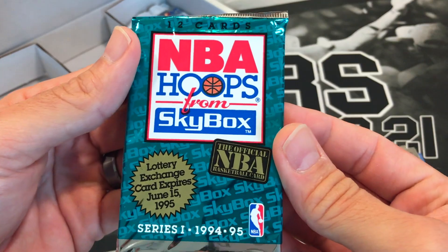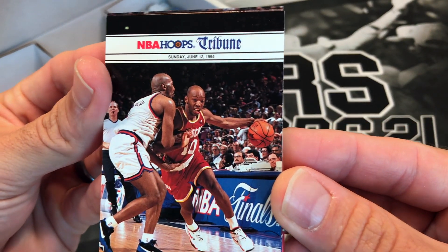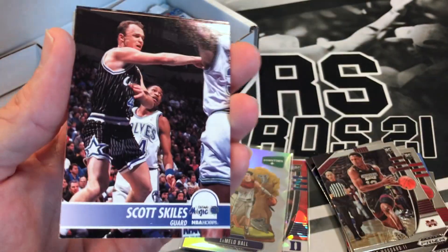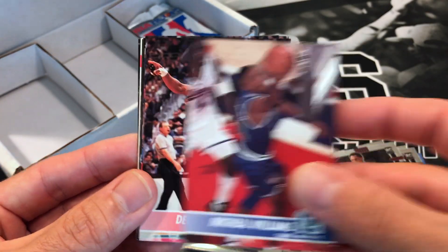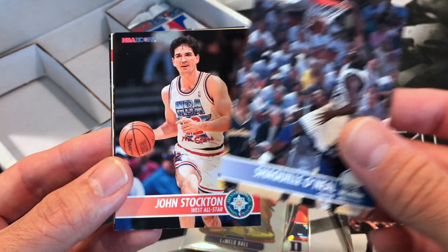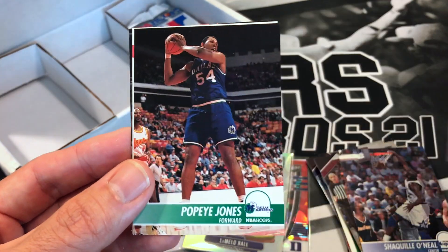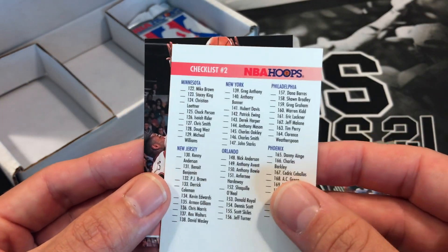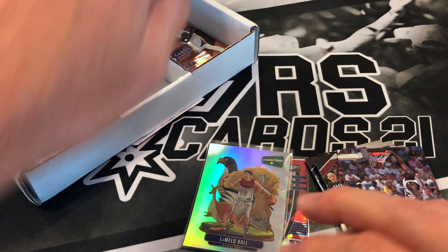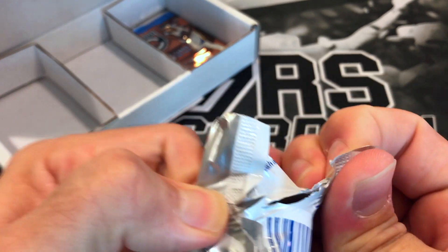We got 94-95 NBA Hoops. Got a Tribune card — I think that's Sam Cassell — looks like Sam Cassell. Scott Skiles, Michael Williams, Dennis Rodman on the Spurs — very nice. Shaq — we've been getting a lot of Shaqs out of this box. John Stockton, John Starks, Buck Williams, Popeye Jones, checklist, and Carl Herrera. Man, I don't know — maybe it was that George Paul luck or what — but that Prizm Draft Picks pack was insane.